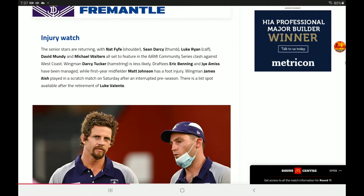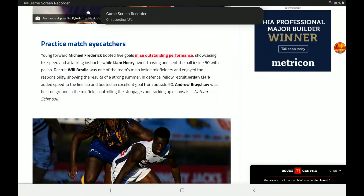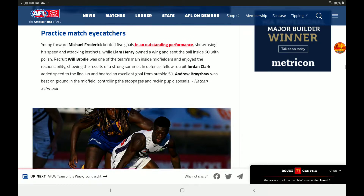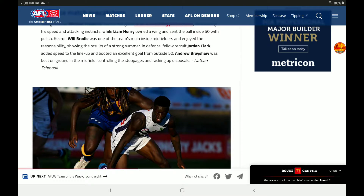Injury watch for the Dockers: Fyfe, Darcy, Ryan, Mundy, and Walters are all set to feature in the Army Community Series — that's one of the most star-studded names you could have. Tucker, Banning, and Amiss have been managed. Johnson has a foot injury. Hamish MacLachlan played in the scratch match after an interrupted preseason. There is a list spot on the Dockers list after the retirement of Luke Valente. Eye-catchers: Michael Frederick kicked five goals, Liam Henry owned a wing, Will Brodie was one of the team's main inside midfielders, and Clark was good.